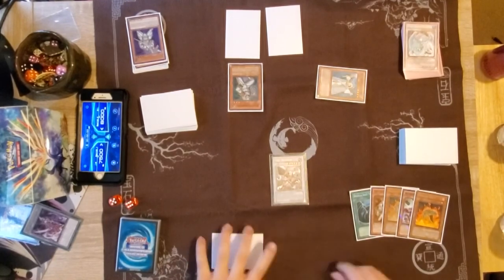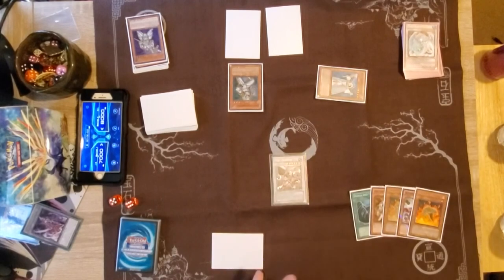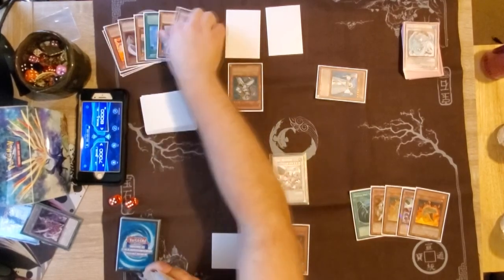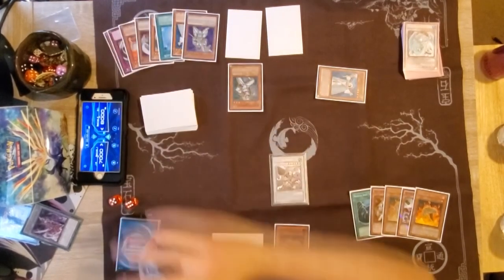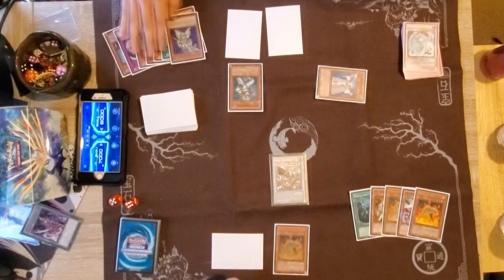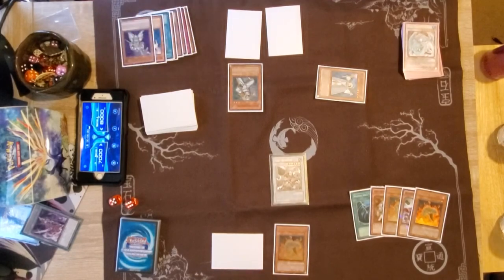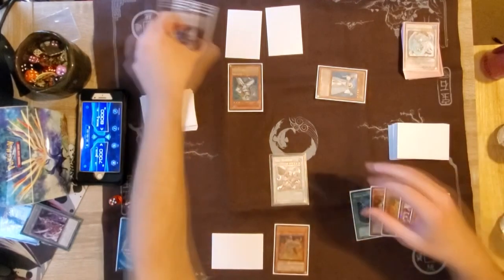If you guys enjoyed this video, a like and subscribe would be much appreciated. Be sure to tune in for the next episode, where we will be covering the format I hate the most — and that is Dragon Ruler format, 2013 to be exact. Spoiler alert: I think the Dragon Ruler mirror match is not skillful at all. Don't at me. If you guys enjoyed this video, be sure to like, subscribe, and ring the bell for more. Thank you for watching, and I will see you in the next video.